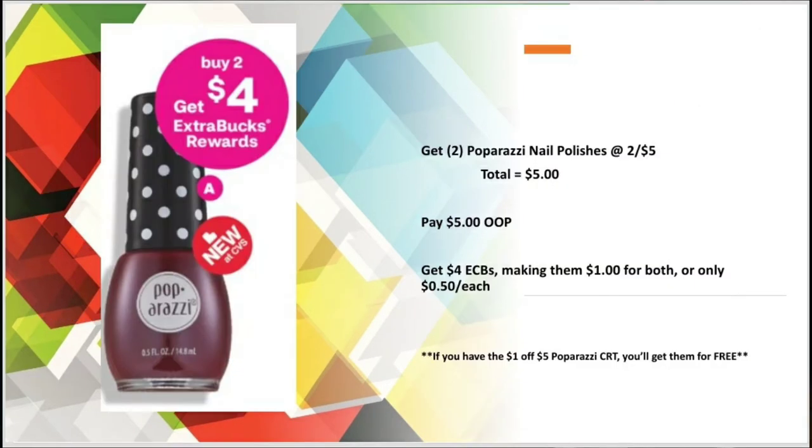For the Paparazzi Nail Polishes I basically paid $5 out of pocket. I didn't have a CRT for these, but I got back $4 in Extra Care Bucks making them $1 for both, or only 50 cents each — still a great deal. If you have the $1 off $5 Paparazzi CRT you can get them both for free.